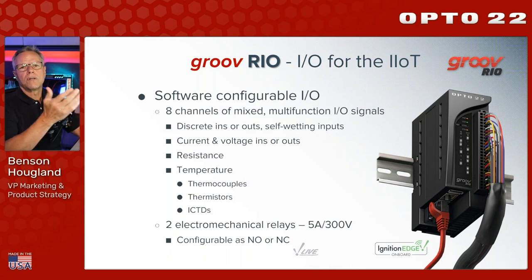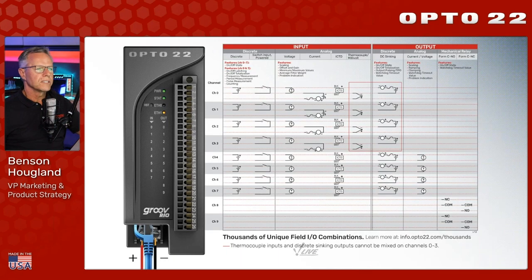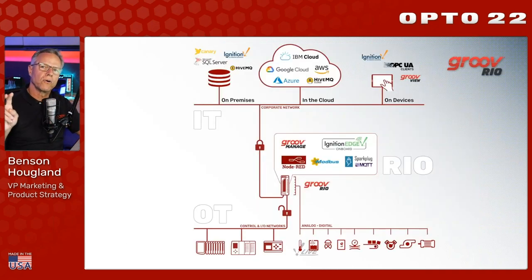The IO is software configurable. There are eight channels of multifunction mixed IO signals - discrete, analog, voltage, temperature, resistance, whatever you need. You just pick the channel you want to land your instrumentation to and software configure it. Plus there are two electromechanical relays rated up to 5 amps at 300 volts, wired as normally open or normally closed. We also have a really useful RIO Explorer tool on our website to configure and save configurations.